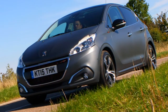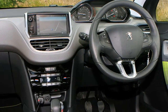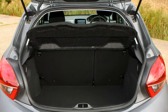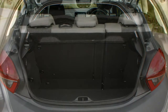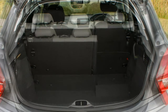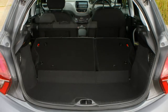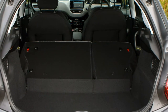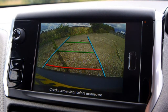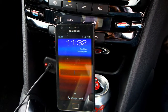Impressive amounts of standard equipment, though autonomous emergency braking is optional and there is a limited range of options for personalisation. Since its 2012 launch the Peugeot 208 range has been slimmed down in terms of trim level permutations, with the more popular choices remaining, resulting in a very well-equipped line-up of superminis.